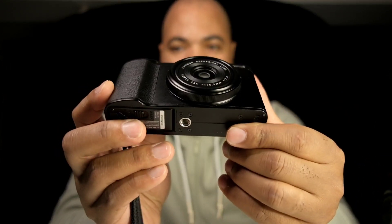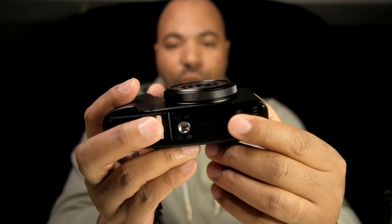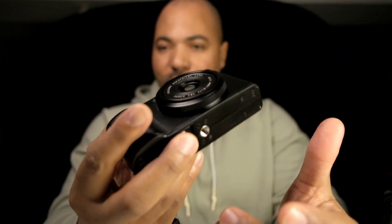I am a prime shooter, and the XF10 has a fixed 18mm lens giving you a 28mm equivalent, which I'm good with — I like that focal length. The lens doesn't protrude much at all, and unlike zoom cameras that extend when you power on, this keeps a very flush profile.